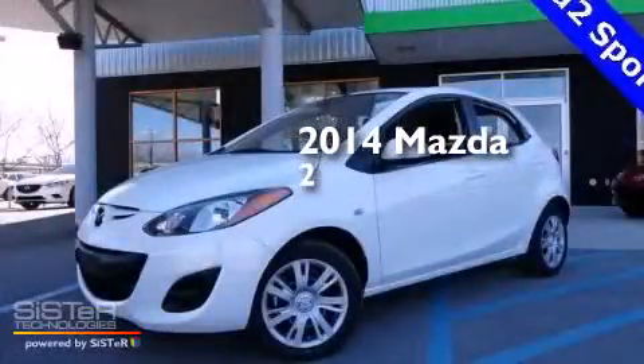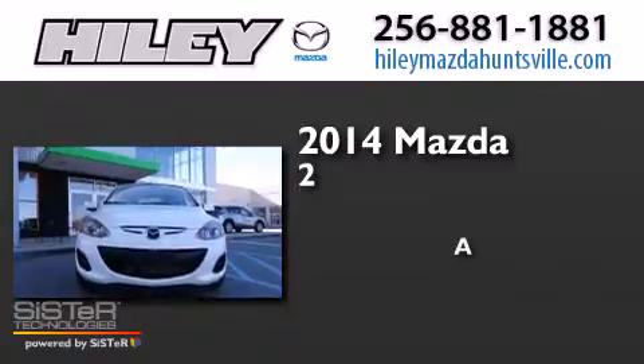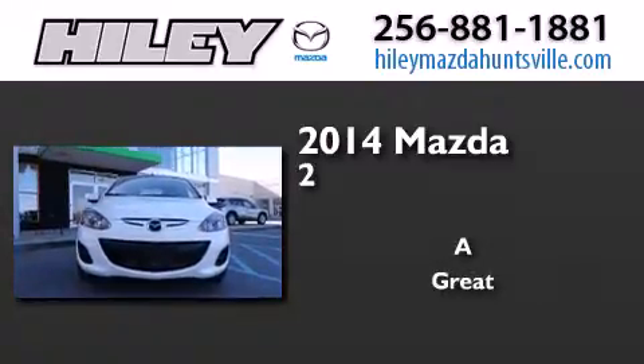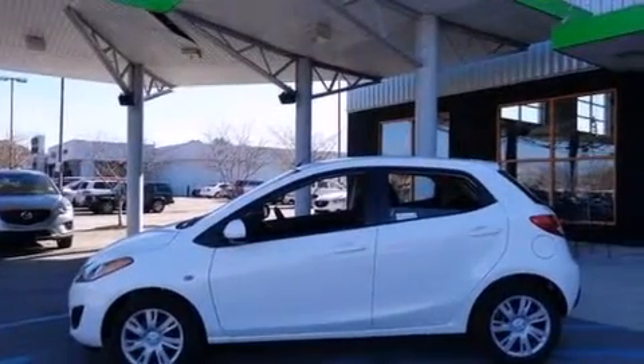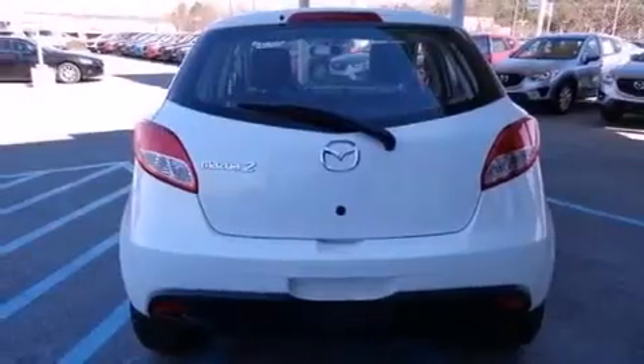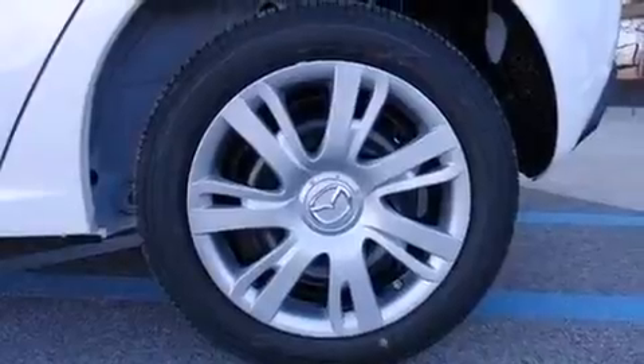This is a brand new 2014 Mazda 2. Its top features include a speed sensitive volume control system, and traction control and stability control systems.